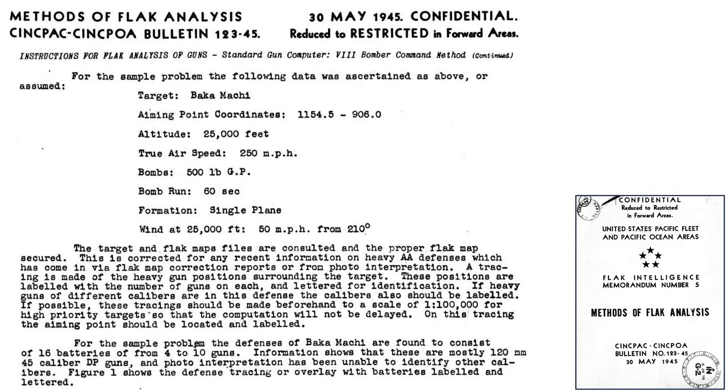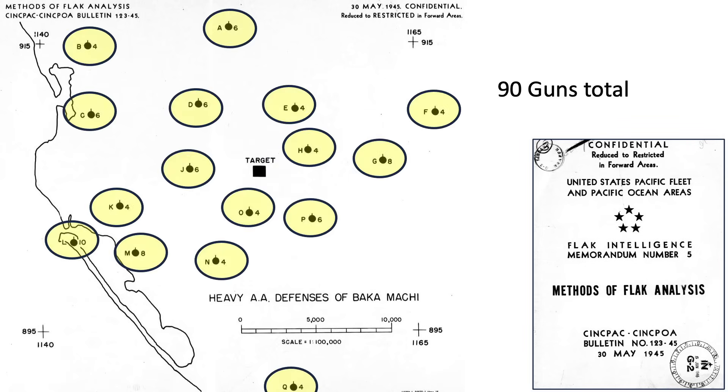Let's take a look at an example of a flak analysis as outlined on this page from a May 1945 CINPAC document titled Methods of Flak Analysis. The analysis adopts the 8th Air Force's computational method. Assumptions: target location Baka Machi, bombing altitude 25,000 feet at 250 miles per hour ground speed, dropping 500-pound general purpose bombs at the end of a 60-second bomb run. The target is protected by 90 flak guns distributed in 16 gun batteries. This map shows the location of the target and the 16 batteries protecting it.